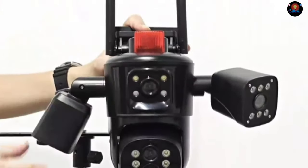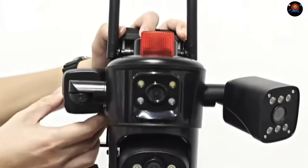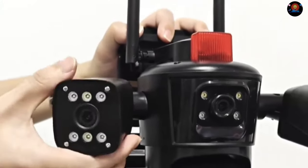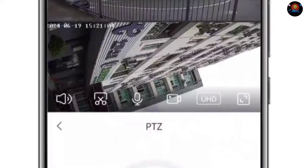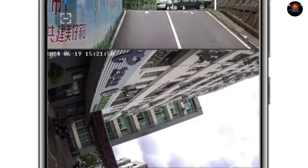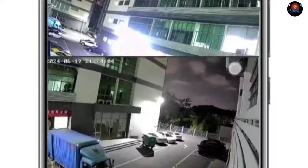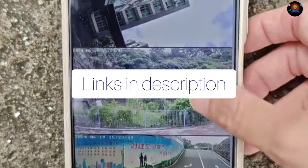Don't let darkness compromise your security. The LS Vision camera excels in low-light conditions. It features multiple night vision modes, ensuring clear visibility even in complete darkness. The camera automatically switches to the appropriate night vision mode based on the ambient light — whether it's using infrared LEDs for close-range clarity, or starlight technology for enhanced color vision in low-light situations. You can rest assured that you'll always have a clear view.